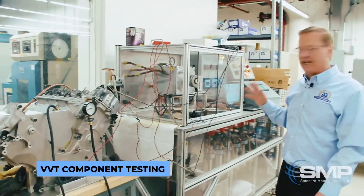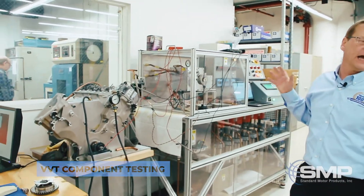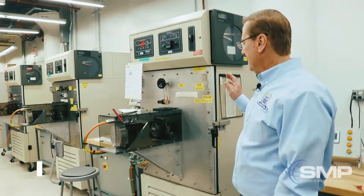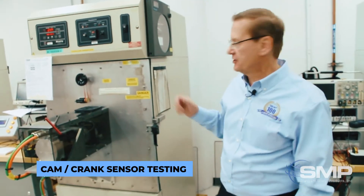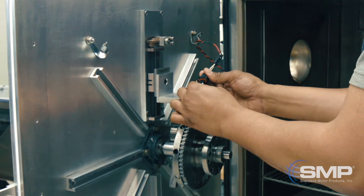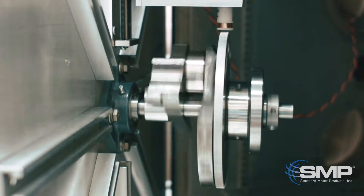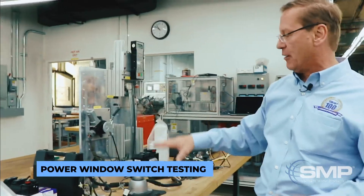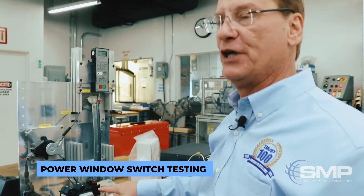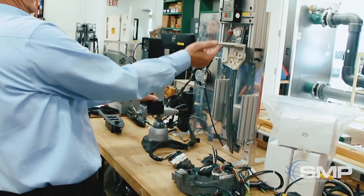This is a test system for VVT solenoid as well as the phaser. This tester is used for crank and cam sensors. We run the sensors anywhere from minus 40 to 130 degrees Celsius in the environment they will see under the hood. Here we make sure that our design and develop power window switches react appropriately when the window comes in contact with some obstruction.